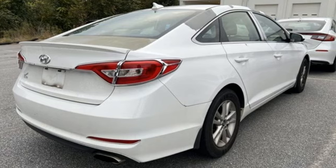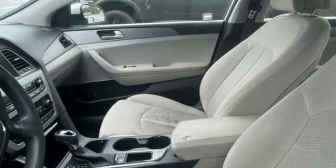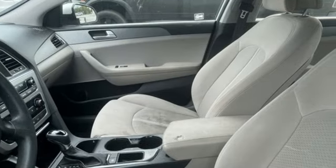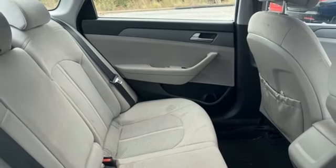Apple CarPlay and Android Auto, manual tilting steering column, wireless audio streaming, automatic transmission, manual telescoping steering column, and Bluetooth.